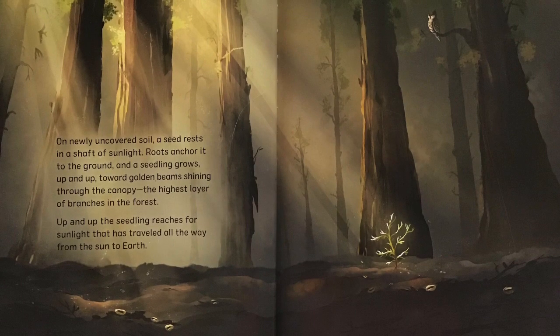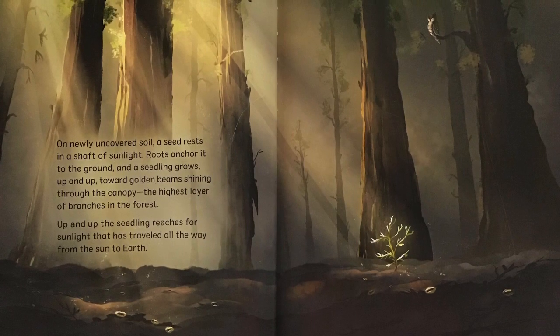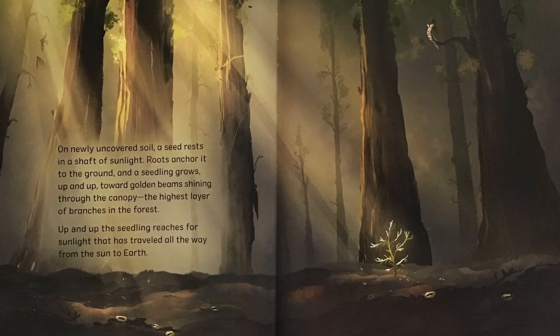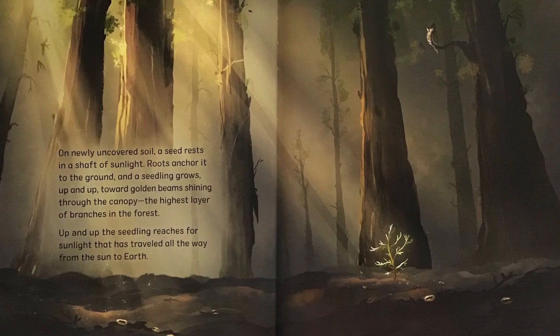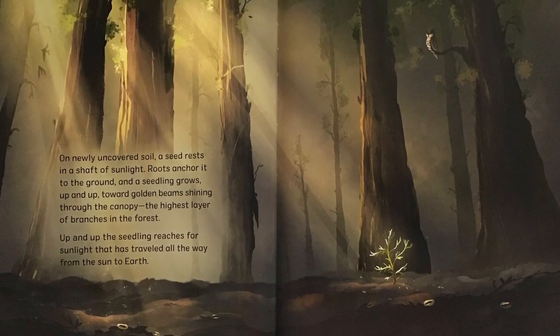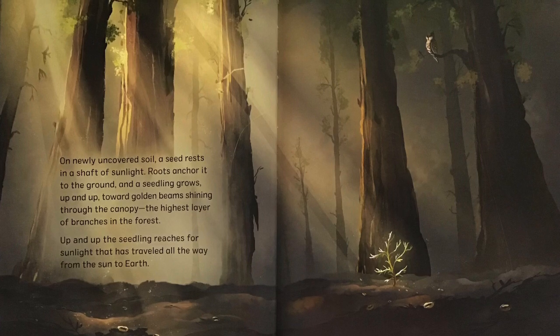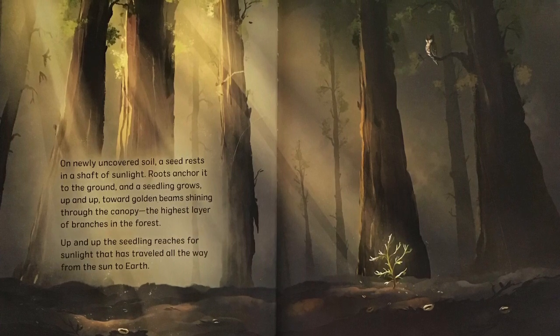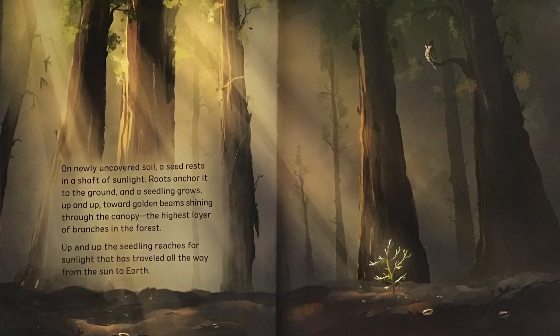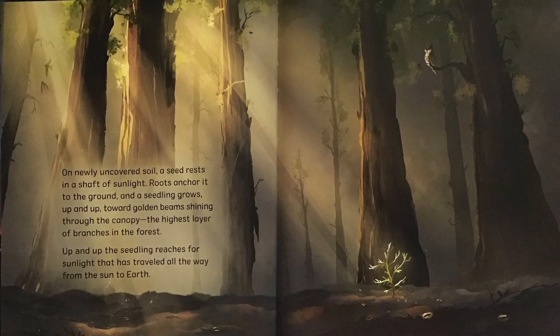On newly uncovered soil, a seed rests in a shaft of sunlight. Roots anchor it to the ground and a seedling grows up and up toward golden beams shining through the canopy, the highest layer of branches in the forest. Up and up the seedling reaches for sunlight that has traveled all the way from the sun to earth.